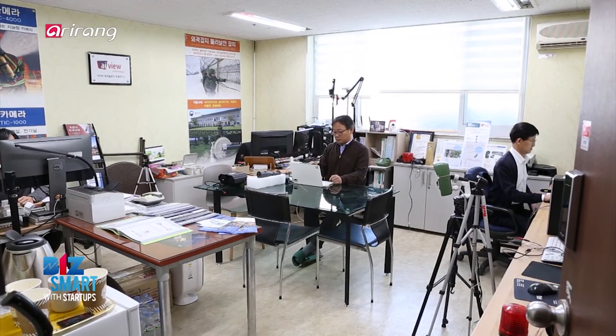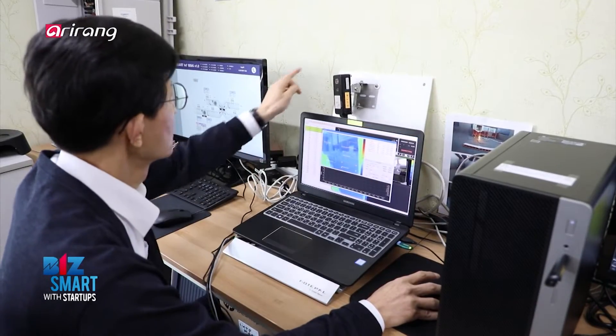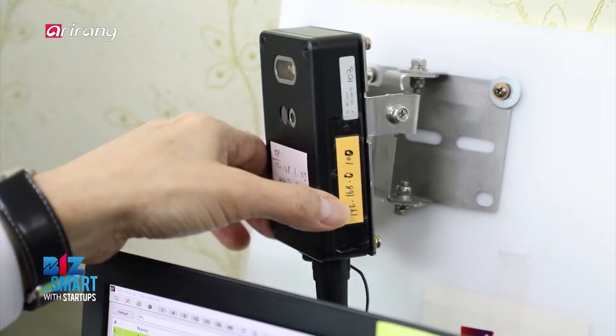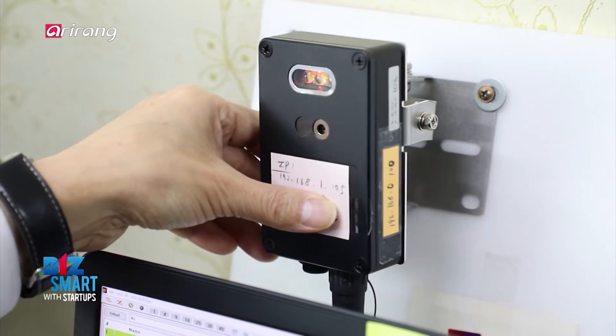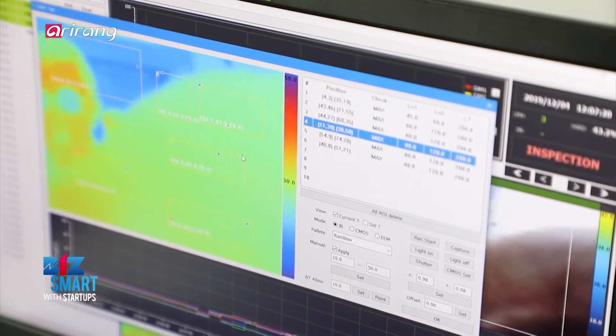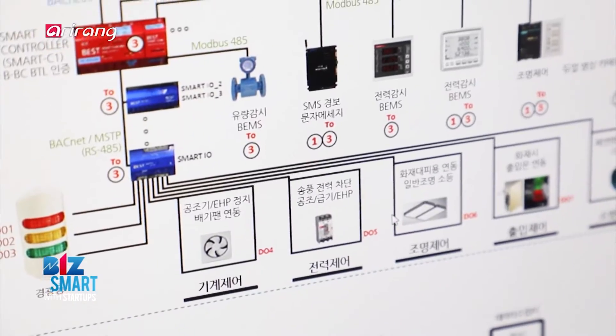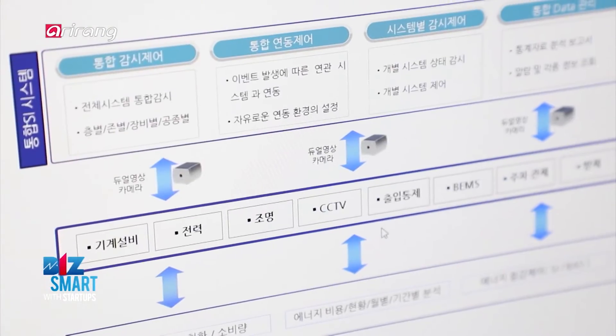Preventing disaster before it actually happens is the best solution. It's far more valuable to spend little money on prevention rather than expending big bucks to calm the fire. iView Technology strives to secure the safety of the public by developing a variety of disaster prevention solutions.